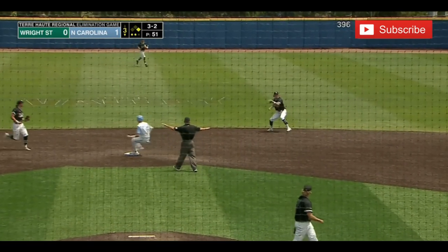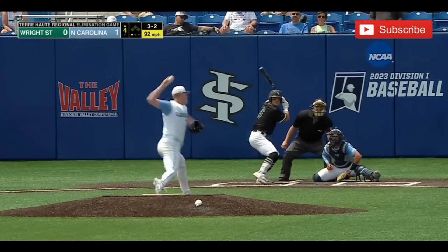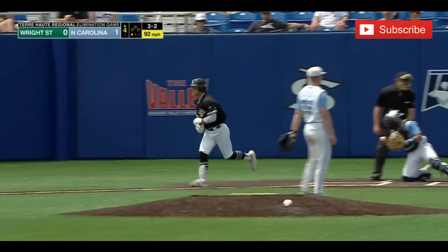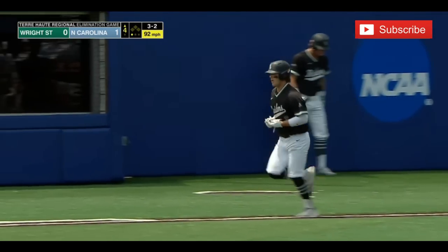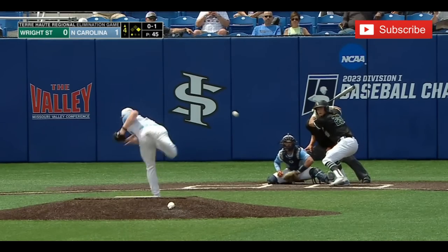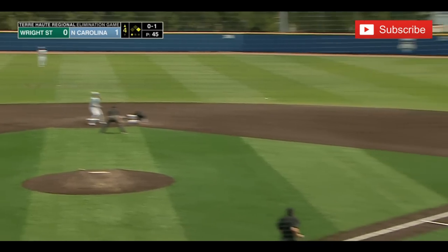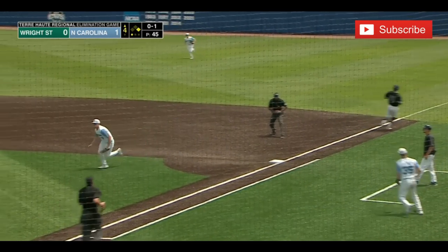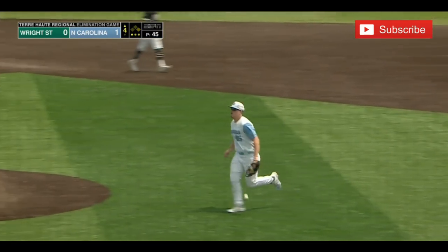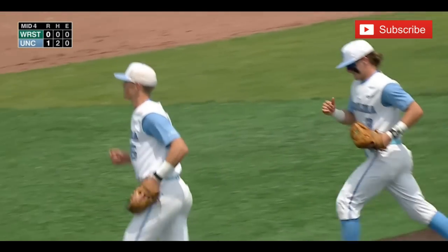Hit on the ground towards second, fielded on a couple of hops. Anglin will take it to first. Ball four — and Wright State has their first base runner of the game, coming here in the top of the fourth inning. Hit on the ground towards short — could be two. Wilkerson to Vanderbrake, over to first, and Stokely squeezes it. First double play turned in by North Carolina.